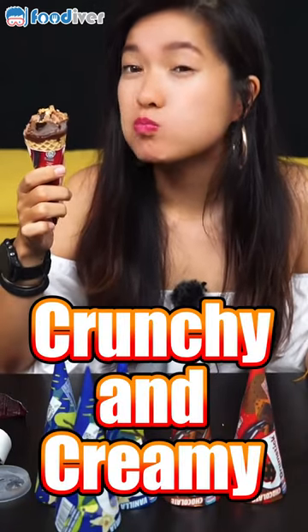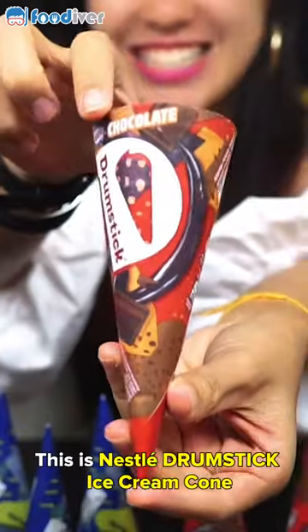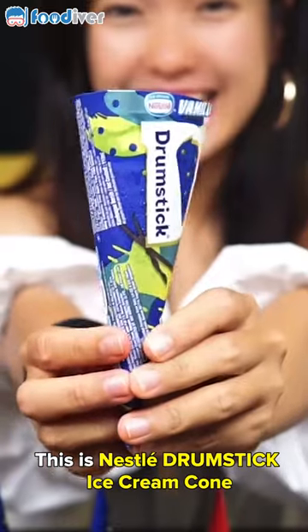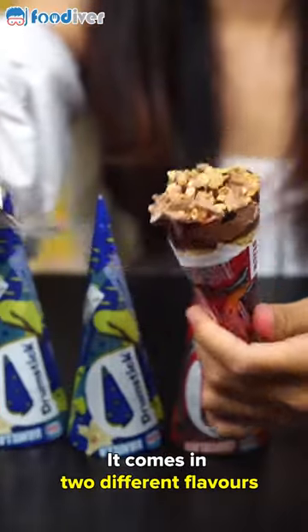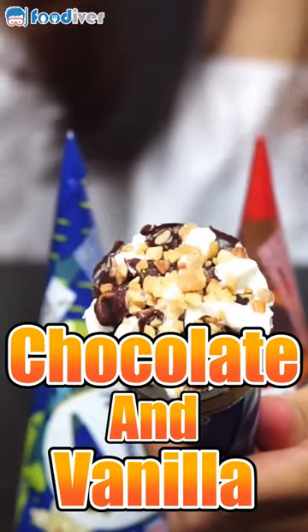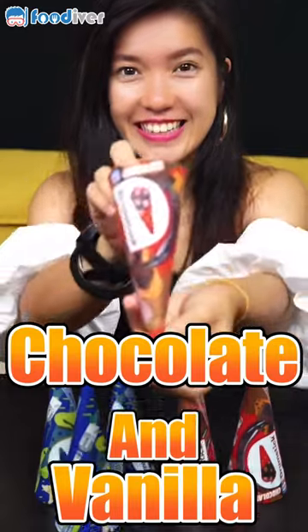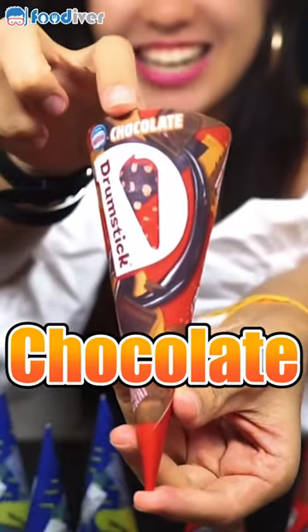It's so crunchy and creamy. This Nestle Drumstick ice cream cone comes in two different flavors: chocolate and vanilla. Let's check out the chocolate flavor first.